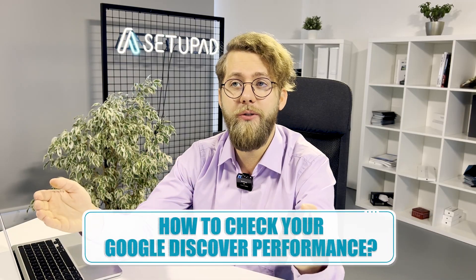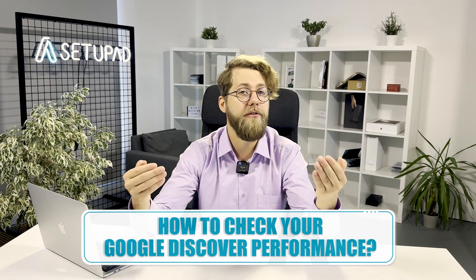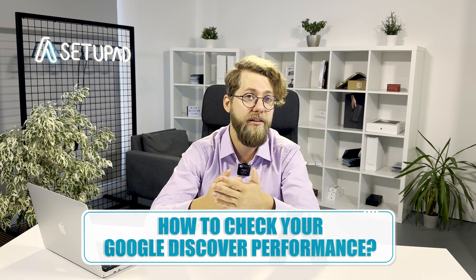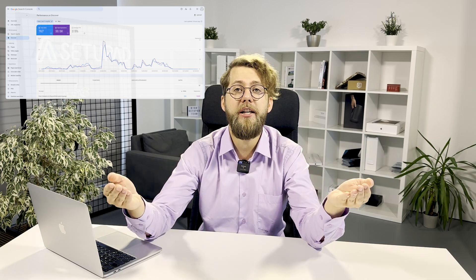Now, let's check your Google Discover performance. Google Search Console provides a built-in feature for checking your Google Discover performance. Head over there, select a date range, and see how your content is performing in terms of clicks, impressions, and average CTR. Below the graph, you can navigate to pages to see all pages that appeared in Discover, the countries the traffic is from, and the exact dates of Discover's appearance.